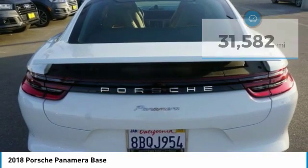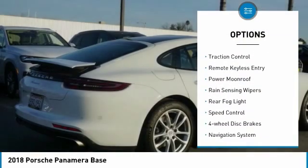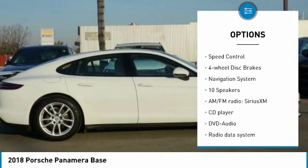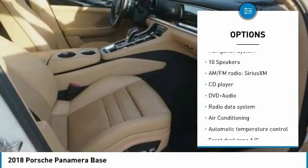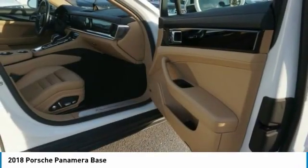Here are some of this vehicle's great options: electronic stability control, power lift gate, brake assist, traction control, remote keyless entry, power moonroof, rain-sensing wipers, rear fog light, speed control, and four-wheel disc brakes.